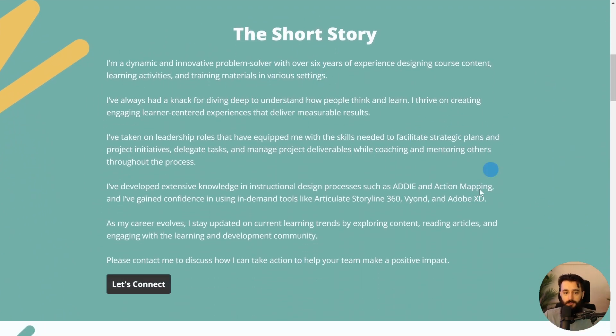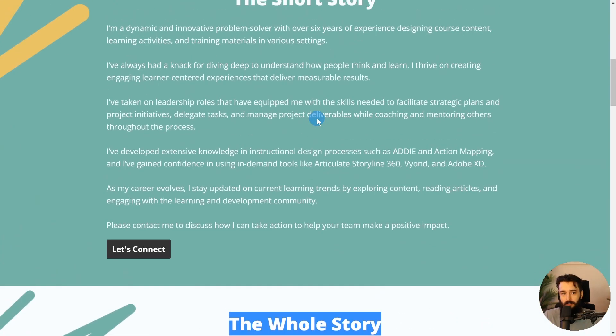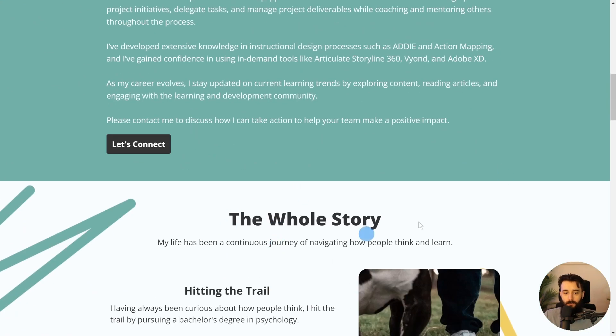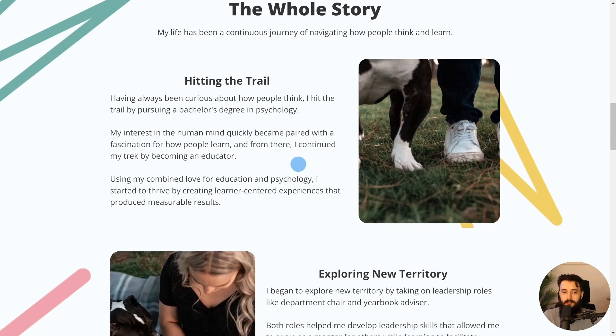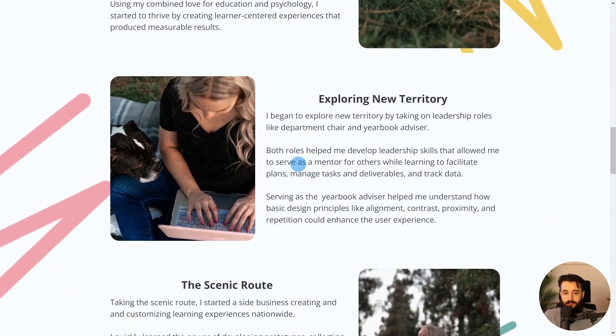Kristen sums up her story for people who want an overview of her journey so far, but then you can see the whole story. Nice user experience — here's a little bit, then a call to action to connect, or to go into the whole story. And you can see just very nice visual storytelling skills. Obviously some thought went into taking these shots and what kind of messaging Kristen's sending. I can see Kristen really loved leading the yearbook initiatives at her school — you can obviously see that at play here on the site with the visual storytelling. Very well done.